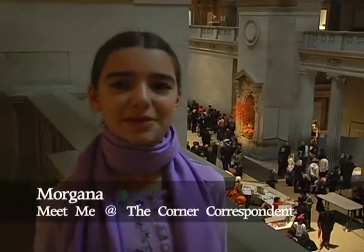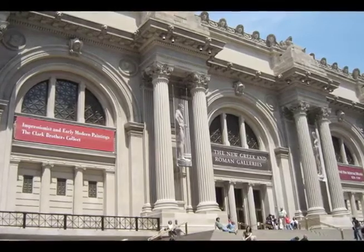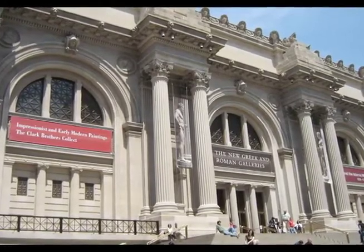Hi, I'm Morgana. Welcome to Meet Me at the Corner. I'm here at the Great Hall in the Metropolitan Museum of Art. The Metropolitan Museum of Art is one of the largest art museums in the world.